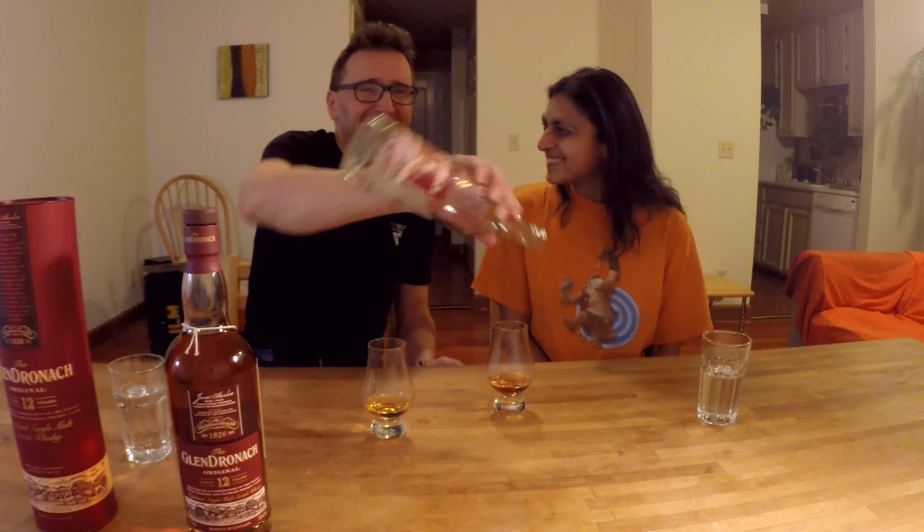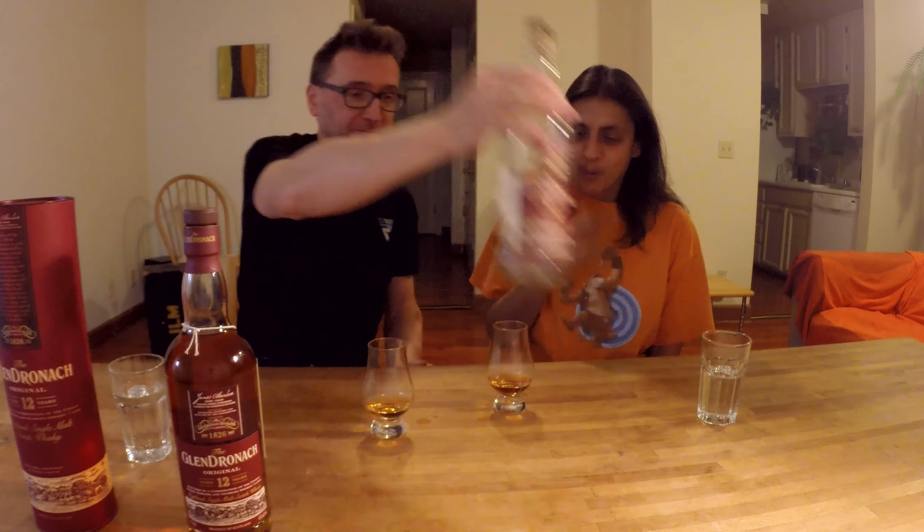Oh, there's quite a lot more to go! I think we'll go and watch a movie now and drink our whiskey. Cheers! It's pretty good — I recommend Glendronic 12 for any fine occasion. Phil and Deepa recommend it to you.